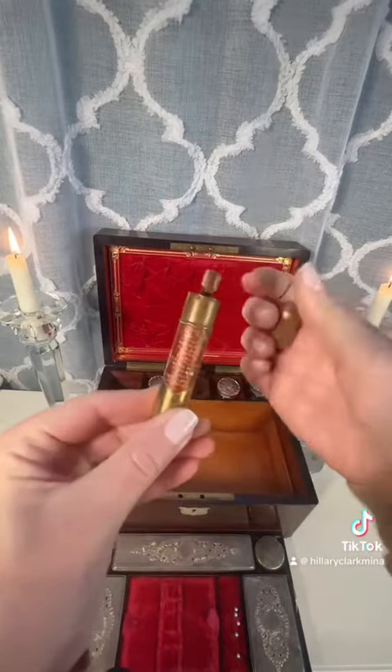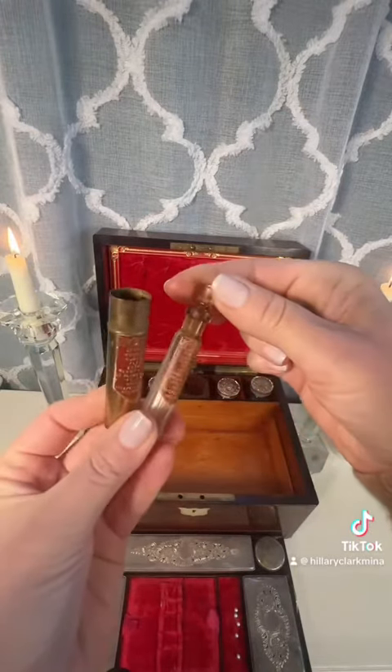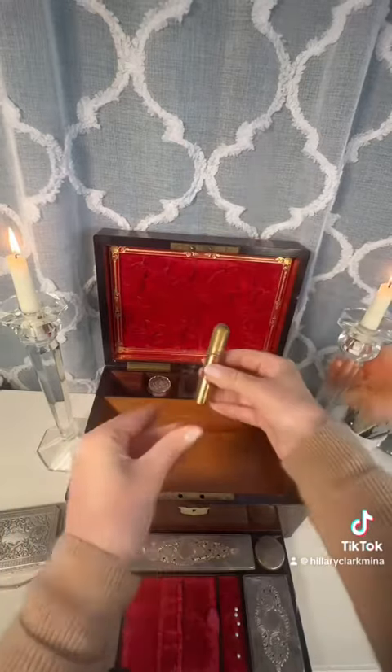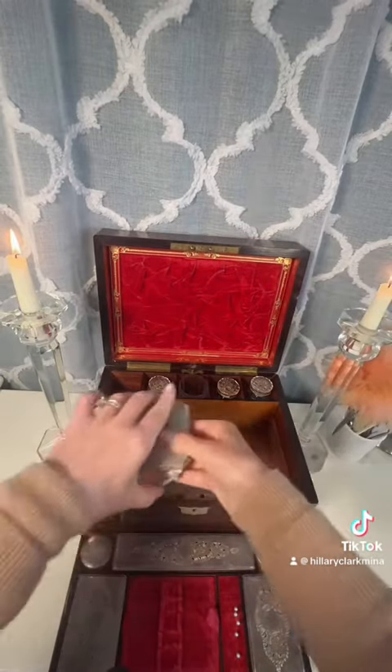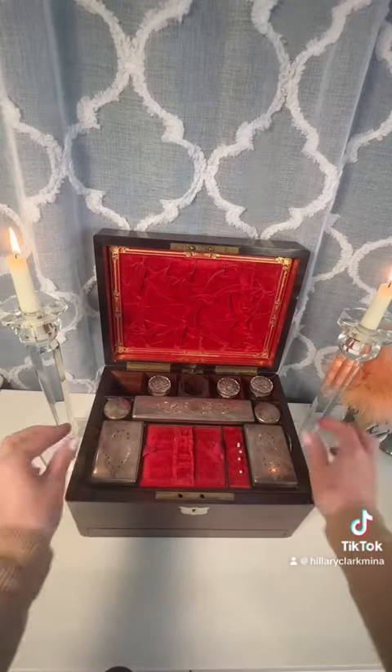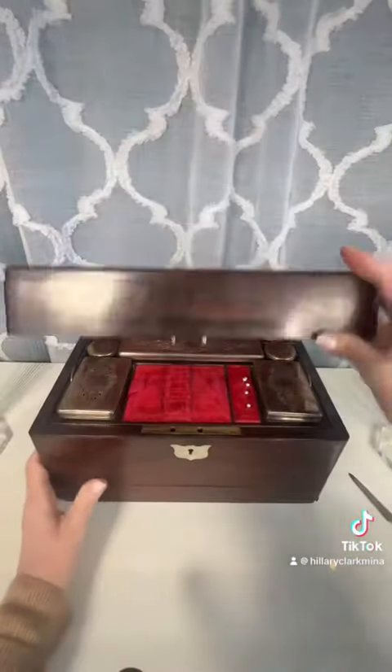This fragrance, Houbigant, would definitely have been making it on the Titanic voyage. Believe it or not, this is a copy of Houbigant — they were manufacturing fakes even then. I know, it's mind-blowing. More on those in another episode.